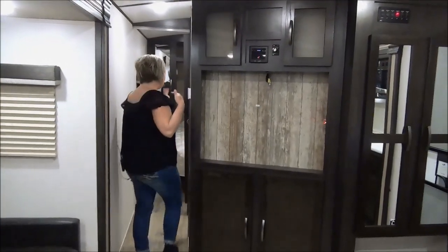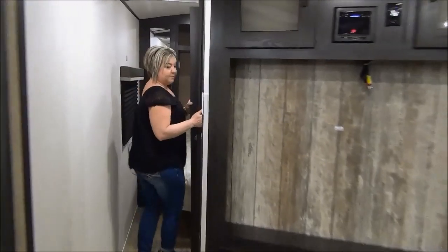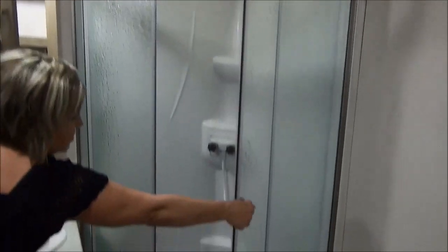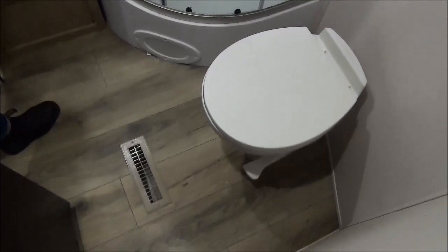Follow me into the master bath as well as the master bedroom. Here we are in your one and only bathroom. You get the large, oversized neo-angle shower — tons of room in there. You've got a little bit of a vanity, and you do get a foot flush toilet as well.